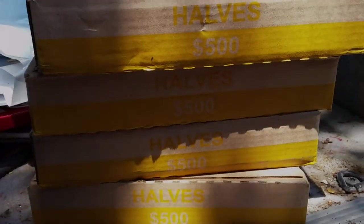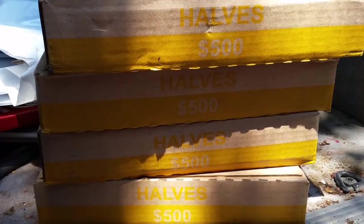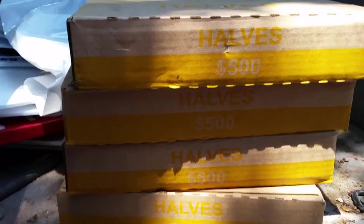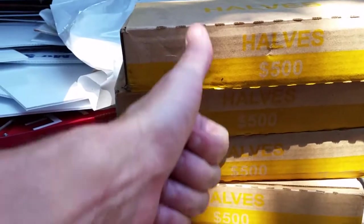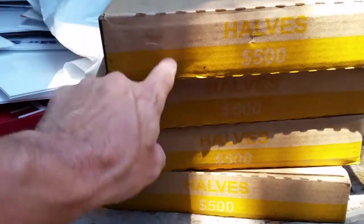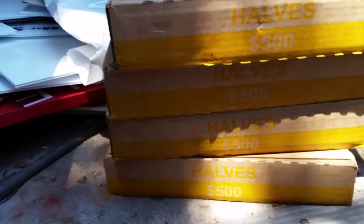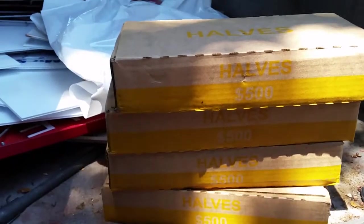I called the guy from Bank of America to make sure that I had some half dollars for next week, and he said that he had some in today. So sweet deal — I will sift through these some today and probably some this weekend and let you know what I find.